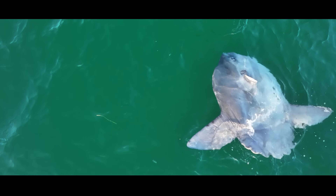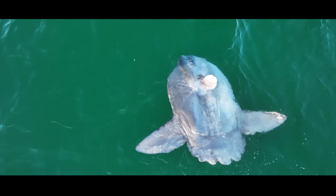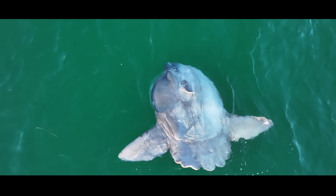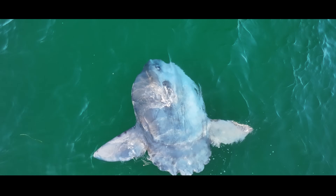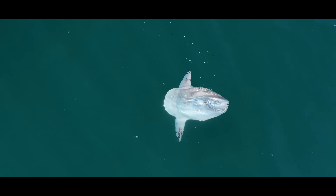At first glance, it doesn't even look real. Just a flat disc beneath the surface, like a missing puzzle piece in the ocean. But this is no lost object. This is a sunfish, the mola mola — one of the strangest creatures in the sea.